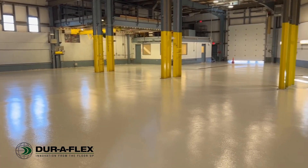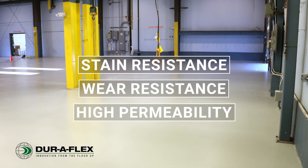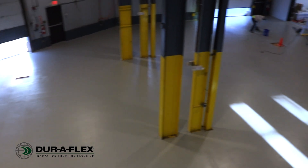Curing for foot traffic in as little as four hours, Venti offers stain resistance, wear resistance, high permeability, and cleanability. It's a cost-effective way to upgrade a concrete floor that may have gone uncoated in the past.